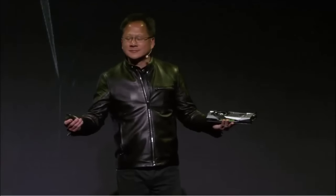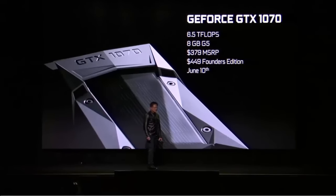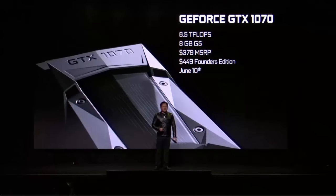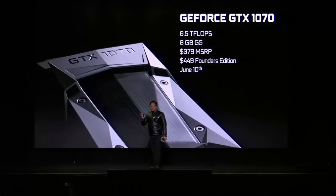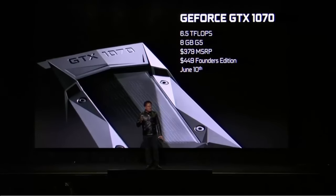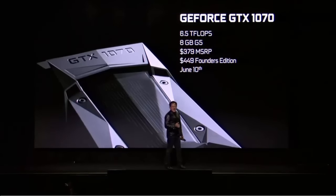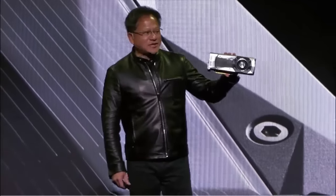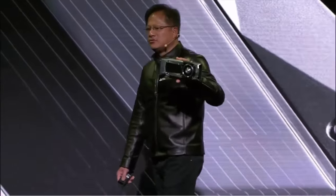But I have more. GTX 1070: 6.5 teraflops, 8 gigabytes of G5 memory — faster than a Titan X. $379 MSRP. The NVIDIA-designed Founders Edition is $449, available all over the world June 10th.